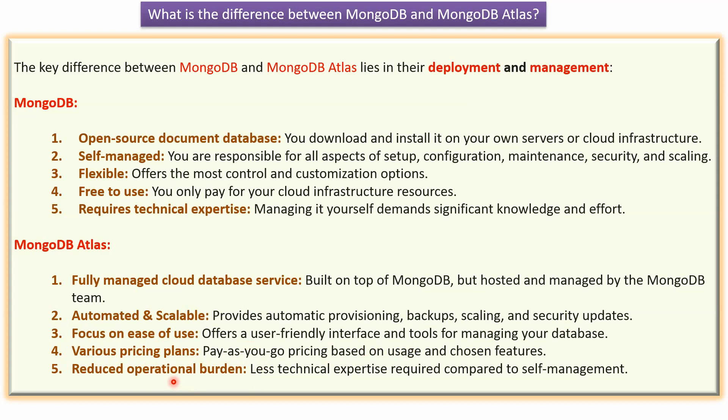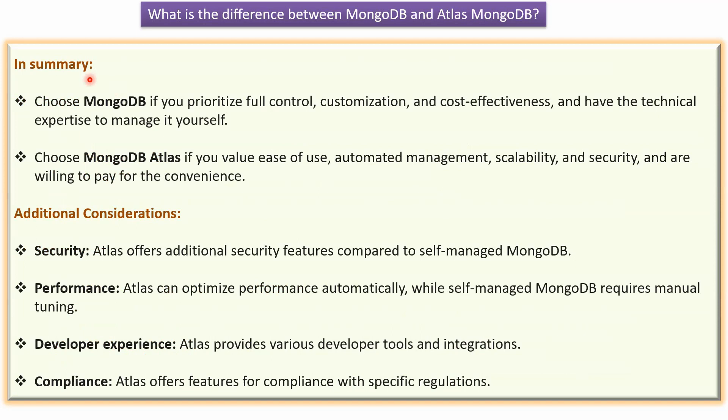MongoDB Atlas reduces operational burden — less technical expertise is required compared to self-management. In summary, you can choose MongoDB if you prioritize full control, customization and cost effectiveness, and you have the technical expertise to manage it yourself.